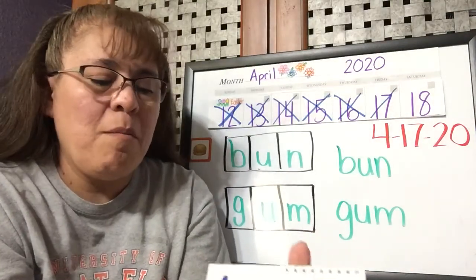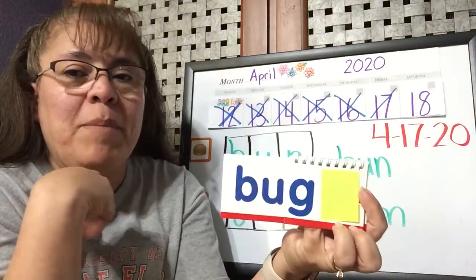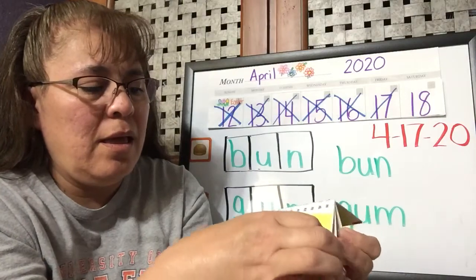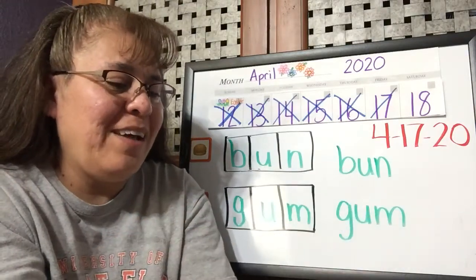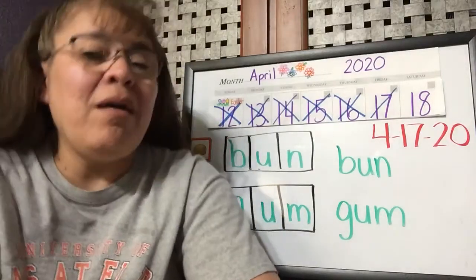And the other ones: bus, bug, bun, and bud — they all had the 'buh' at the beginning. So there'll be that review for you to sound out and spell those words.